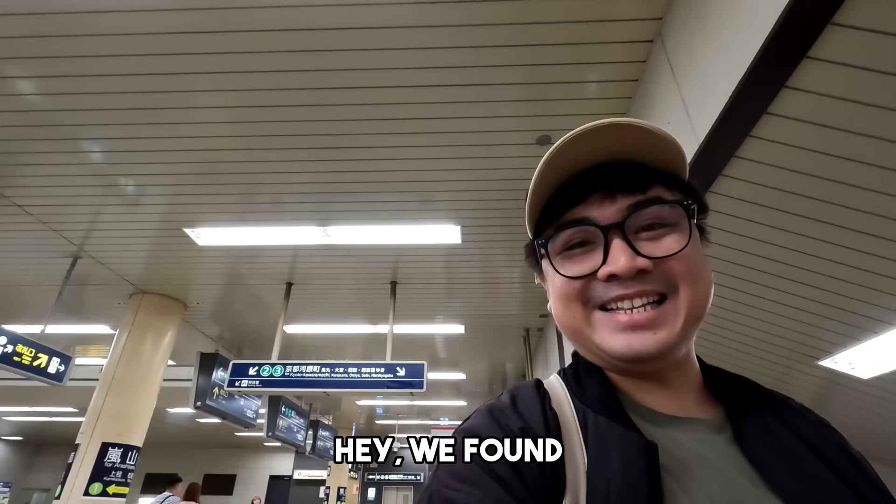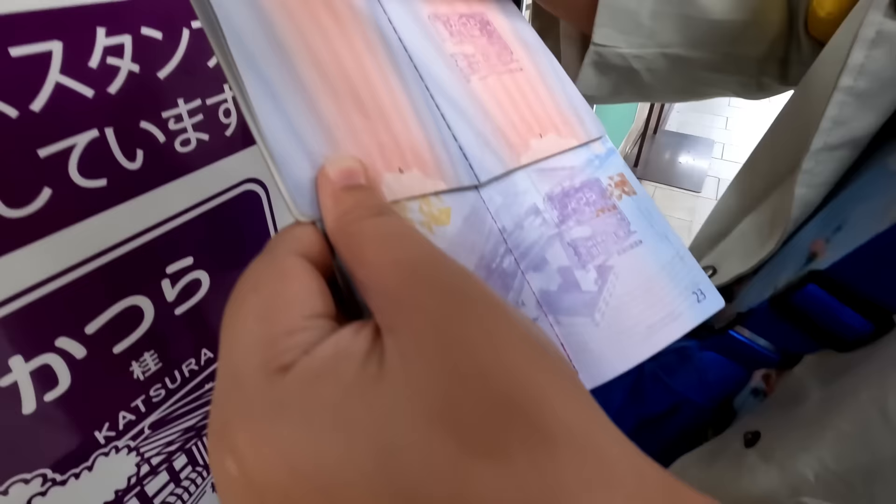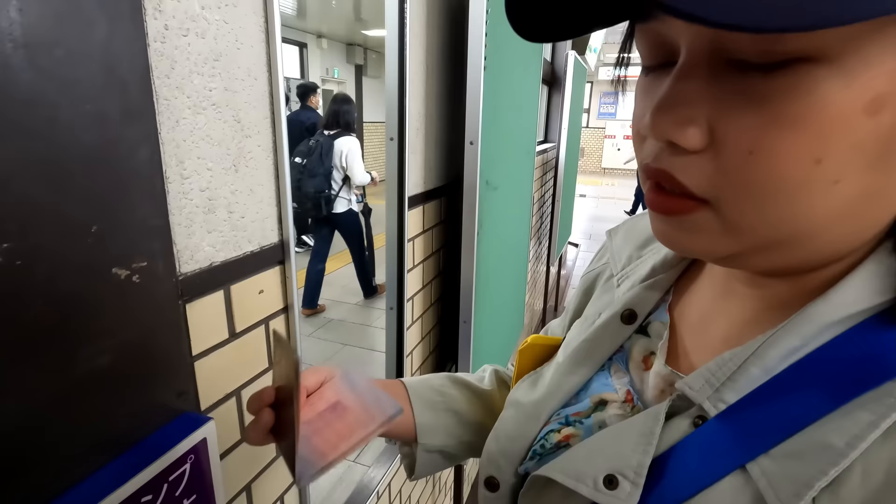Uy, may nakita tayong stop guys — pa-stop natin. Enjoy guys, nag-stop kami. This is an old passport so yung hindi na siya ginagamit. Alright, let's go to Arashiyama.